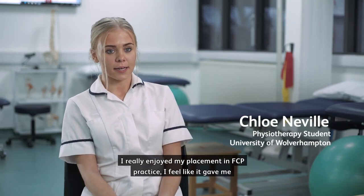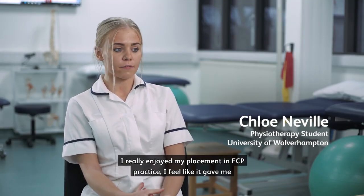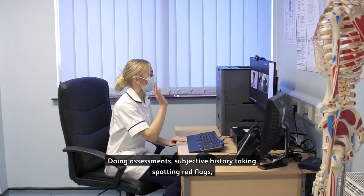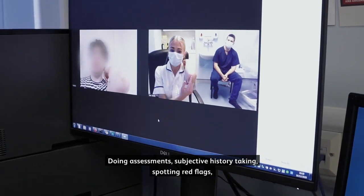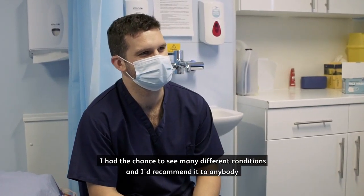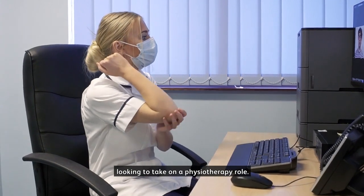I really enjoyed my placement in FCP practice. I feel like it gave me a really good opportunity to advance my skills — doing assessments, subjective history taking, spotting red flags. I had the chance to see many different conditions and I'd recommend it to anybody looking to take on a physiotherapy role.